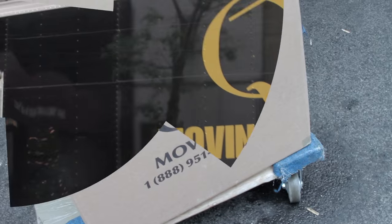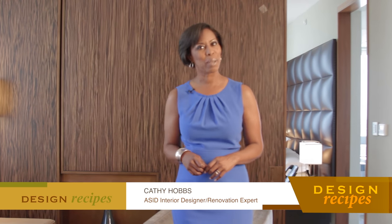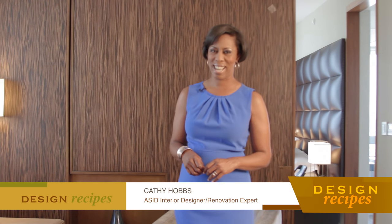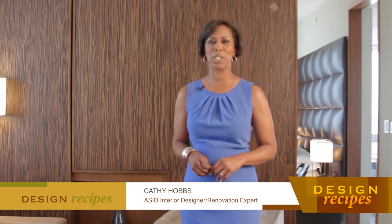Q's Moving is the official mover of Design Recipes on WPIX TV. Hi everyone, I'm interior designer Cathy Hobbs and welcome to the premiere episode of Design Recipes. If real estate, interior design, and exotic travel is what you're looking for, you have come to the right place.